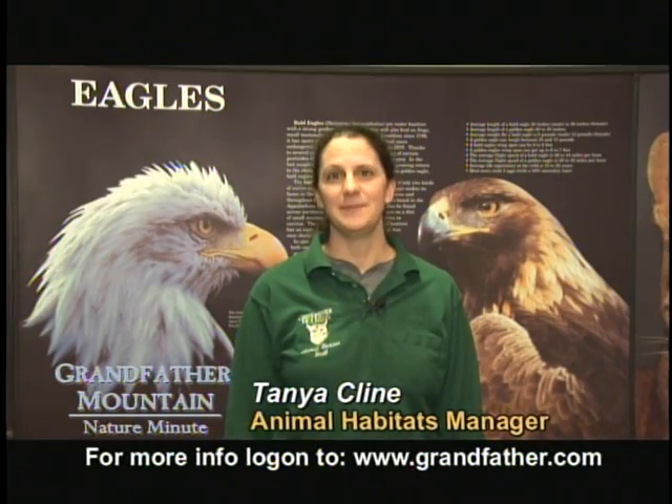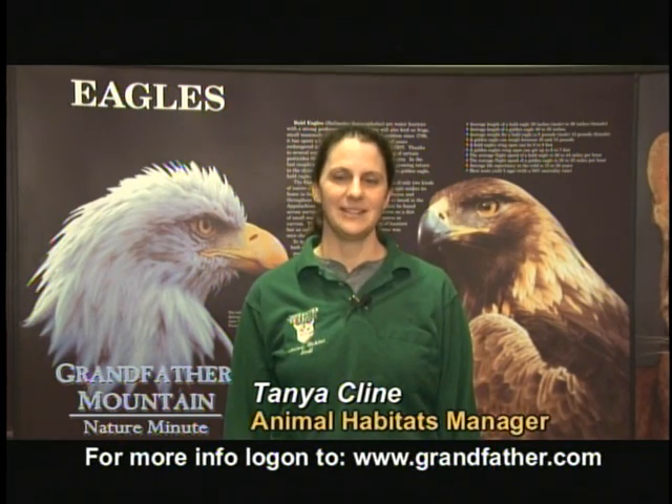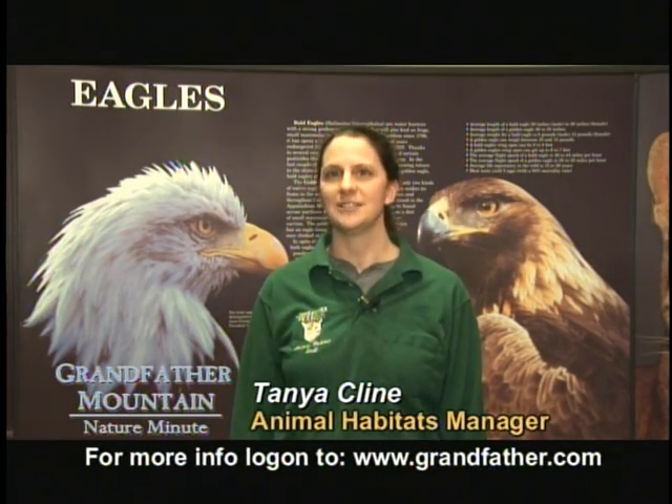Hi, I'm Tanya Klein, the Animal Habitats Manager at Grandfather Mountain, and I'm here today with a Grandfather Nature Minute. Today, we're going to discuss characteristics of bald eagles.